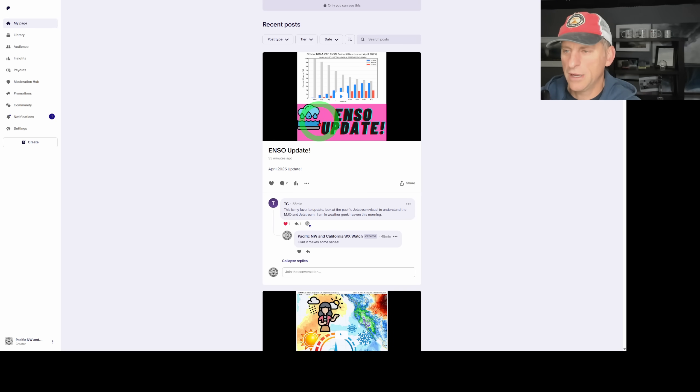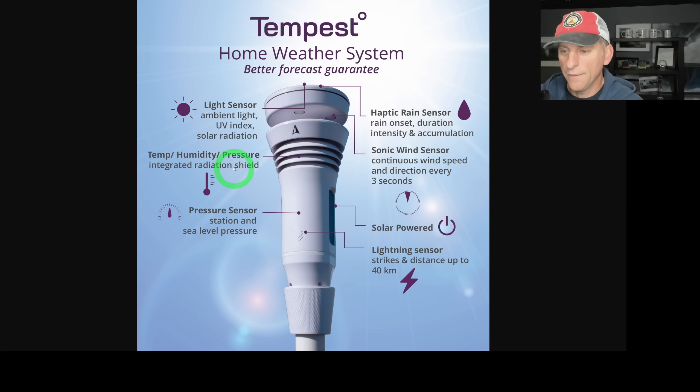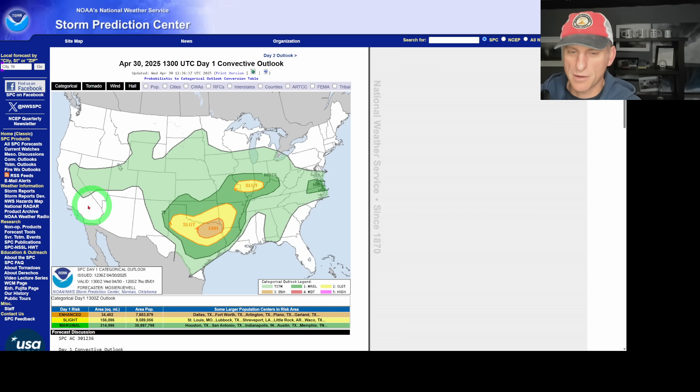If you guys want to check out my ENSO El Niño Southern Oscillation update, I put that out yesterday. Check out my Patreon page down below — click on that link and watch that video to see what is coming for the summer, the fall, and the winter months upcoming, and what phase the ocean will be in. Also, the Tempest Home Weather Station is great for lightning detection. For the price, you can't beat it. I highly recommend it — click on the link down below.